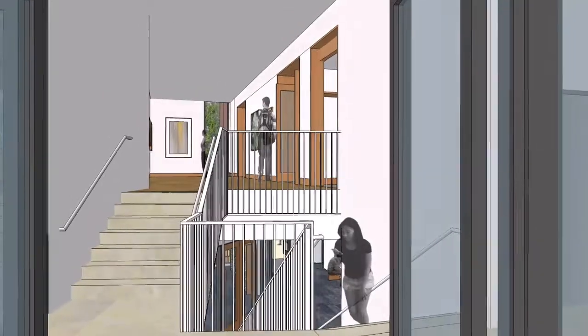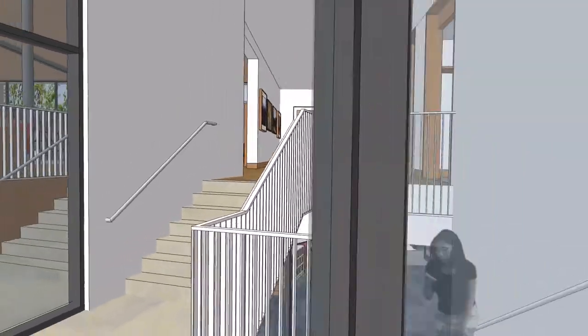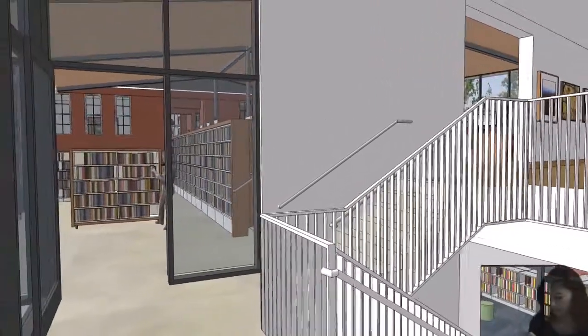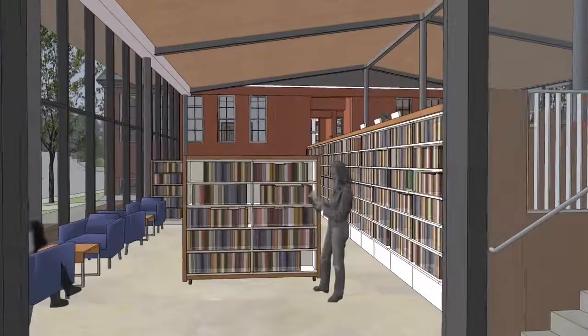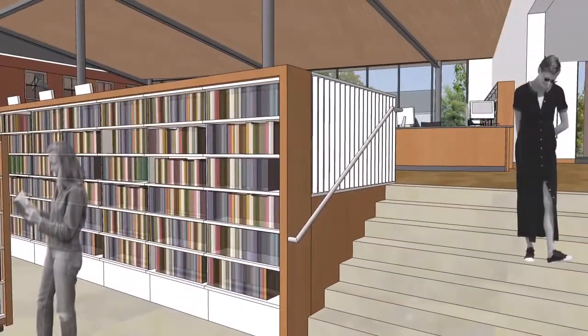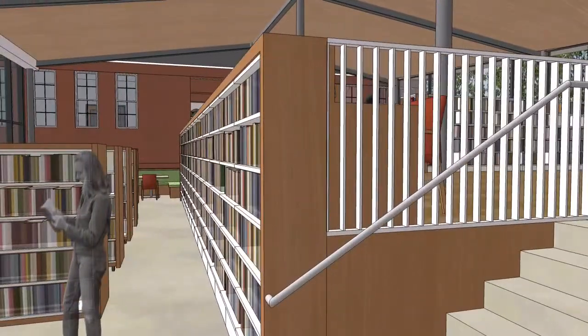As you enter the library, to the right there's an elevator, or you can take a left and go into this front porch area. This front area is for social meetup space — it's a place you can feel comfortable having a cup of coffee, meeting up with friends, and casually having a conversation.